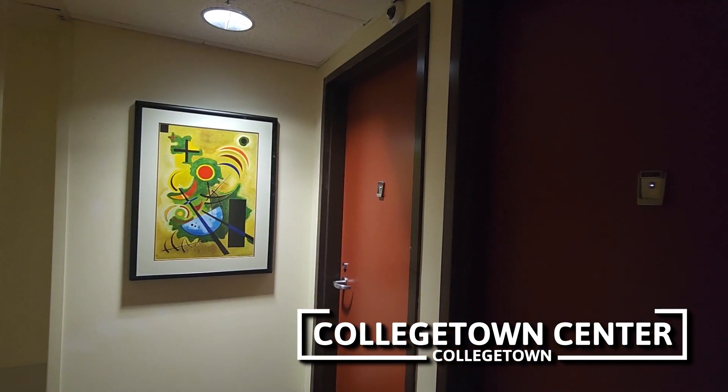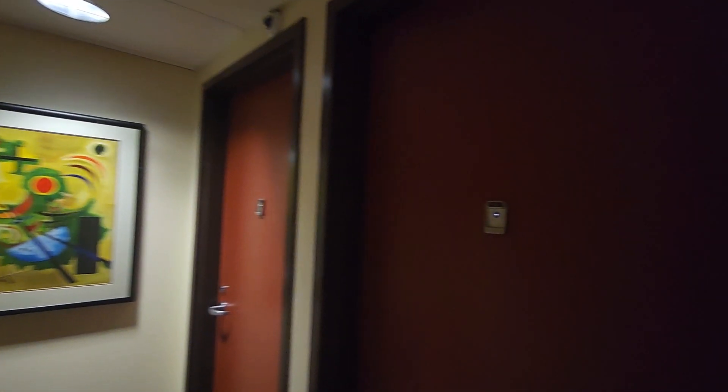We're here on the west end of the fifth floor of Calichon Center. We're going to take a look at studio apartment 511. Let's go on in.